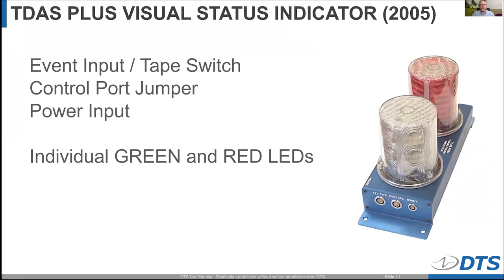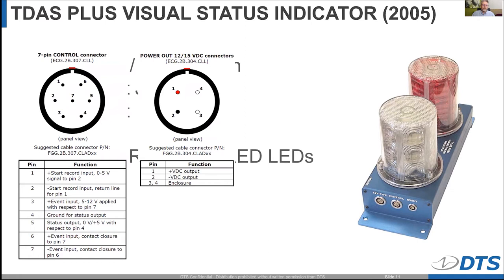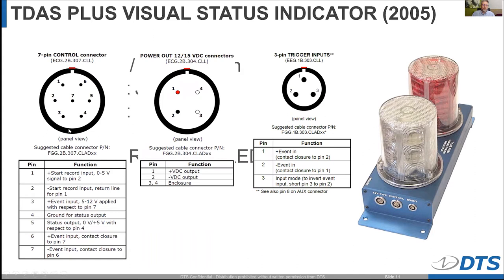We have built and developed a lot of different visual status indicators over the years. This early version has an event tape switch, a control port, a power input port, and uses two different LEDs to indicate whether the system was ready or had faulted. One thing DTS has taken pride in is ensuring that these ports have become standardized. As I go through the product line, you'll see the port names and functions being consistent. A control port always has the same particular pins; a power port has its specific pins. The event trigger input uses a 0B or 1B LEMO connector, but the pinout is exactly the same.